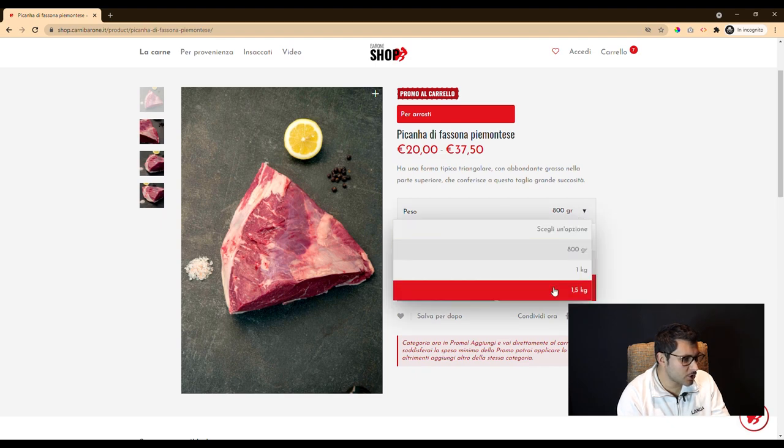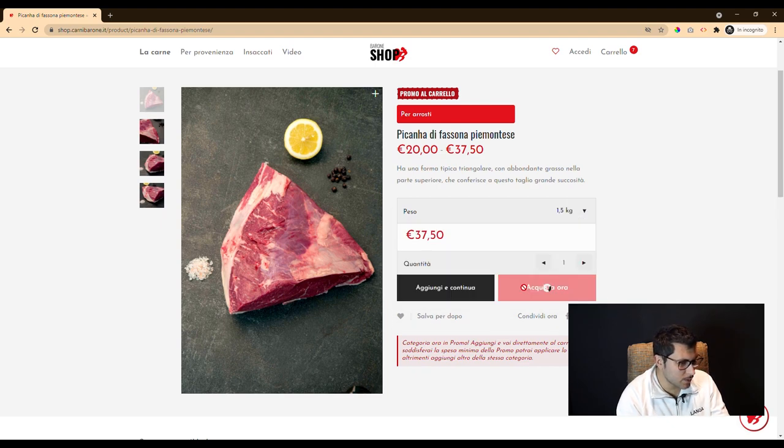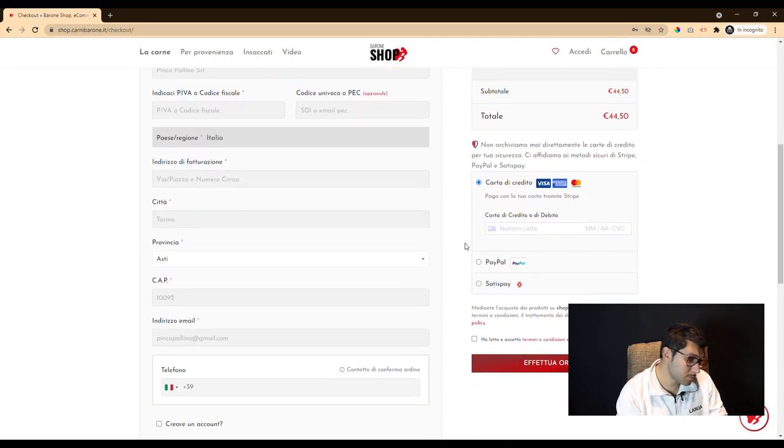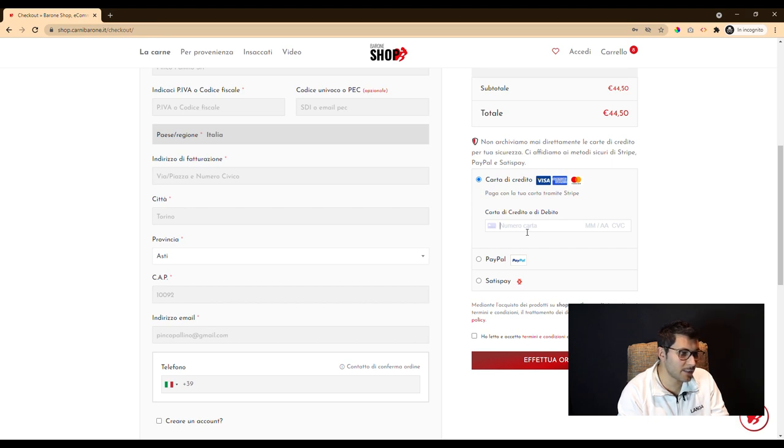We have implemented the checkout payment methods to meet the needs of different customers. Each of these was sandbox tested before being integrated into the platform.